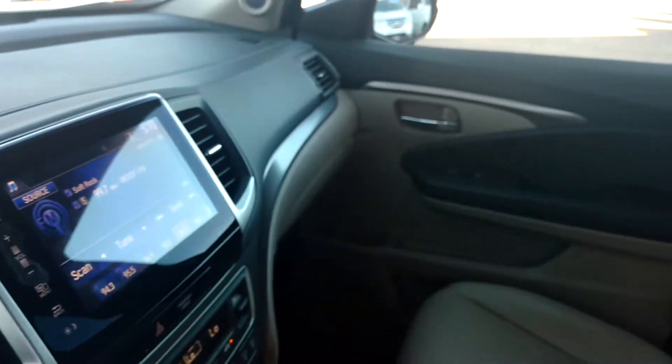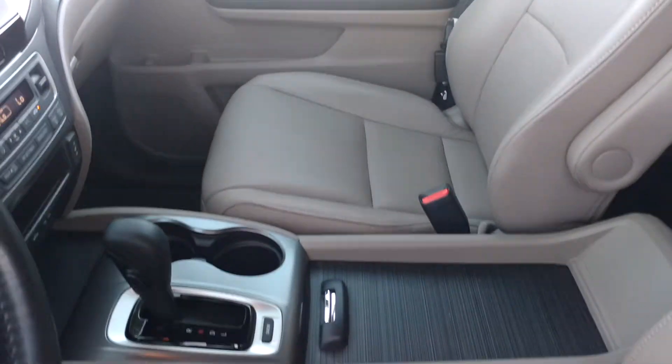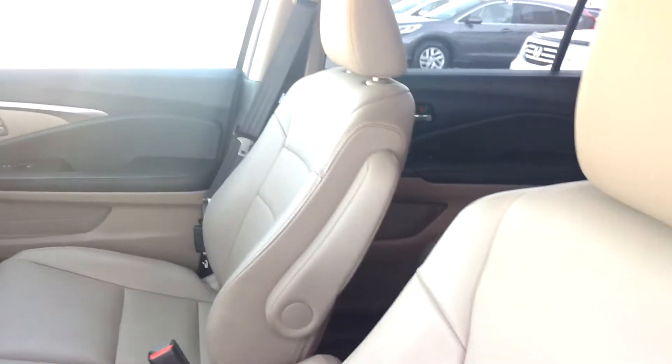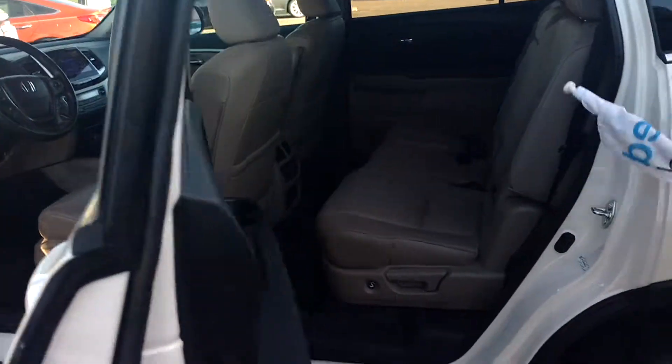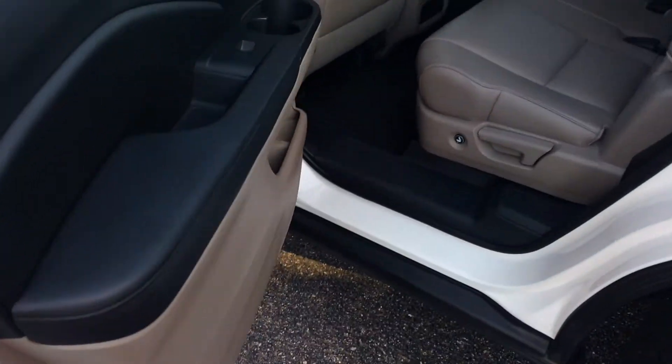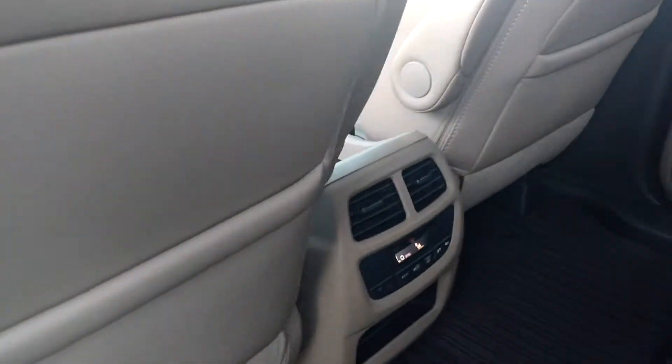This is the leather interior. You've got XM Radio and AML stereo as well. I'm going to show you the power seats. This is the rear — I'm going to show you the second row. You'll get an idea of what the second row looks like, and I just really want to focus on how clean this vehicle is and how good it looks.